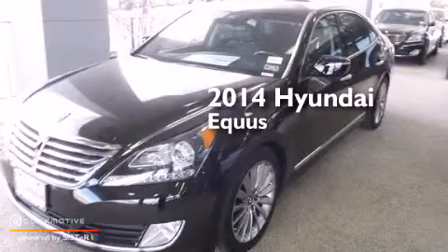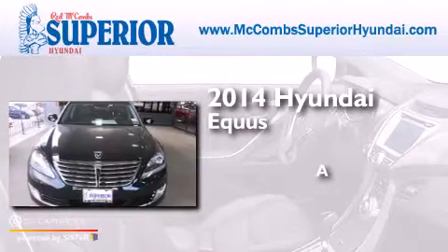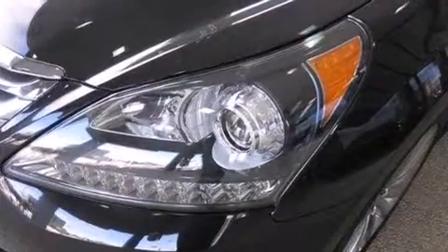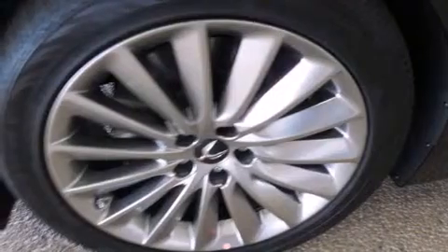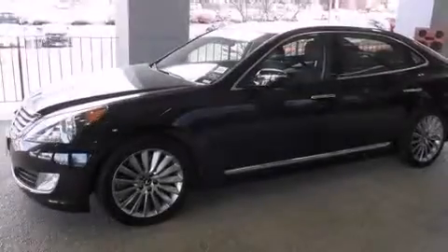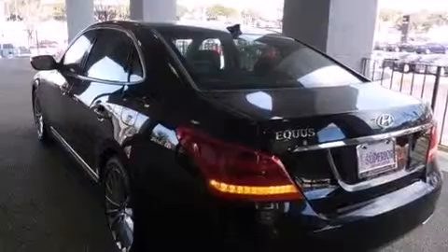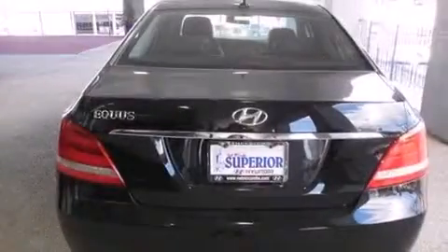This is a brand new 2014 Hyundai Equus. Its top features include Bluetooth cell phone integration, a rear view camera, commercial free satellite radio, a multi-link front suspension, traction control and stability control systems, aluminum wheels, and high intensity discharge headlights.